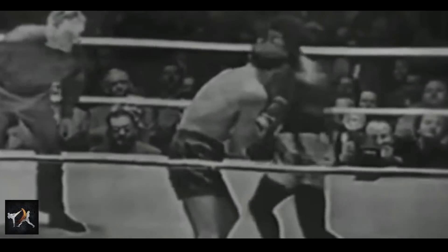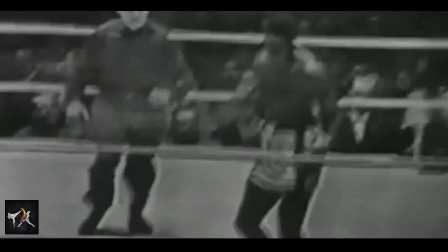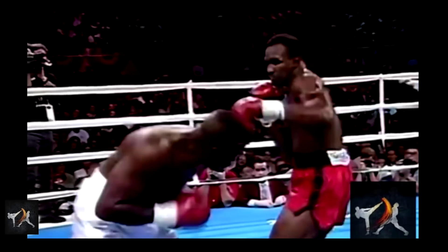The second tactic expanded on the first in a more aggressive way. Charles would attack first to draw a counter, then fade back. From there, he could counter the counter. This method was later used extensively by Evander Holyfield.